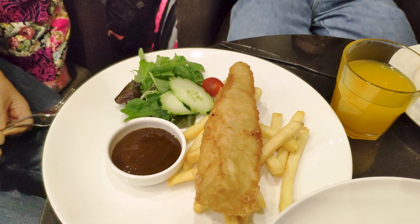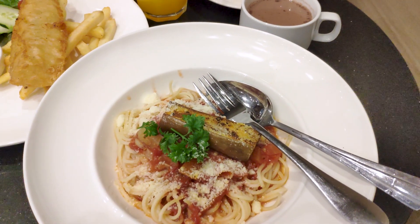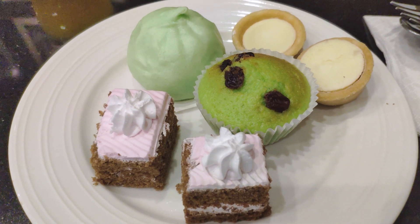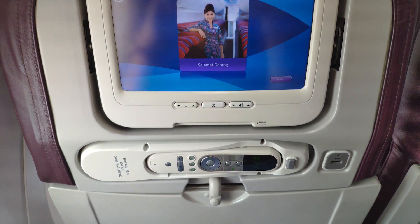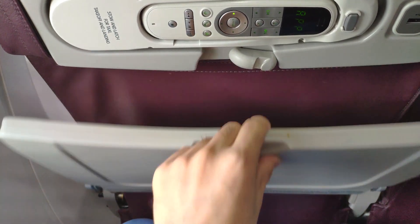My parents got fish and chips whereas I got some pasta. To be honest, I wasn't that impressed by the pasta as it was a bit too watery. Soon it was time to board. My seat was 6A, which was located at the front of the cabin.